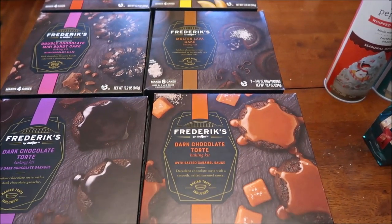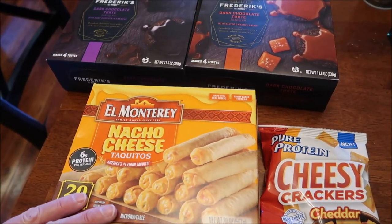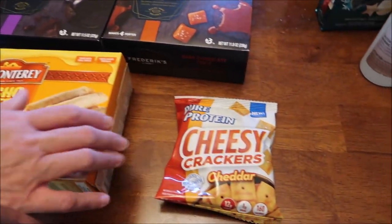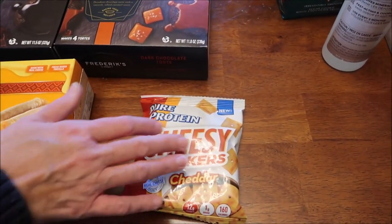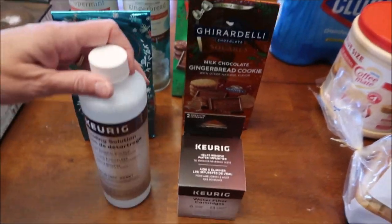This one has salted caramel ganache. We bought the Monterey nacho cheese taquitos - Kevin is going to be reviewing those on his lunchtime review channel. We also bought some Pure Protein cheesy crackers, the cheddar ones.